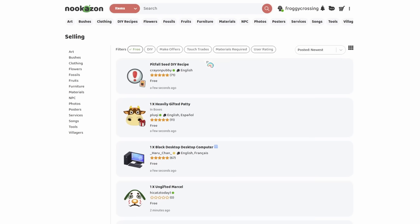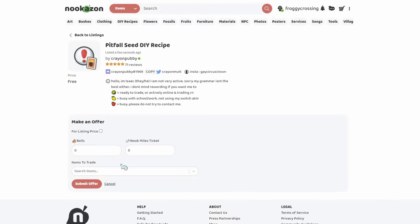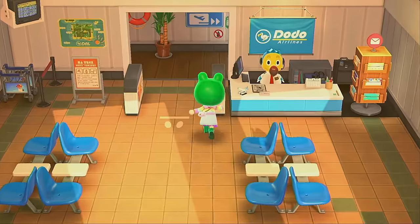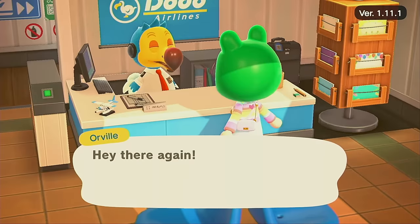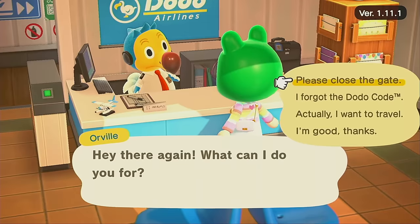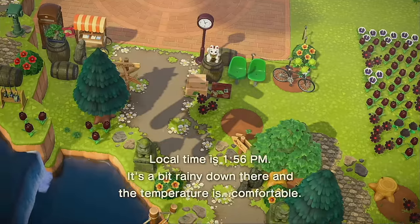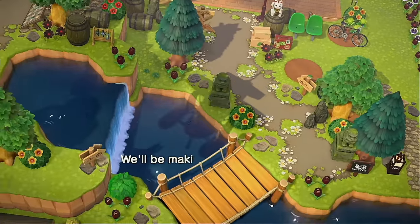Someone's offering the pitfall seed DIY recipe — I never even had this on my old island, so I would love to have it. I guess I can use it for pranking people. We're gonna grab the pitfall seed DIY super quick. We're going to Driftwood — that's a cute name. Oh my goodness, this path is so pretty! Why are people's islands so good? Makes me want to change themes right now.